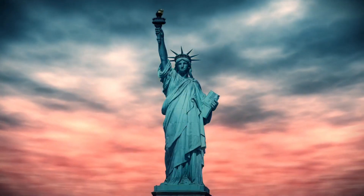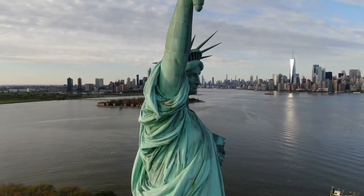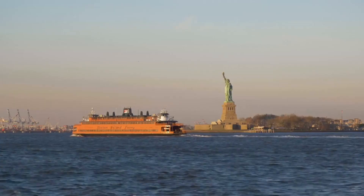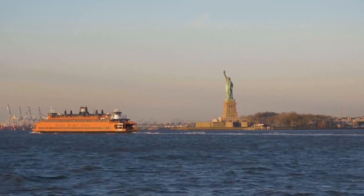Next up, we have the symbol of freedom and democracy — the Statue of Liberty. Gifted to the United States by France in 1886, Lady Liberty has become one of the most recognizable landmarks in the world. Visitors can take a ferry to Liberty Island and climb to the top of the statue for a stunning view of the city.